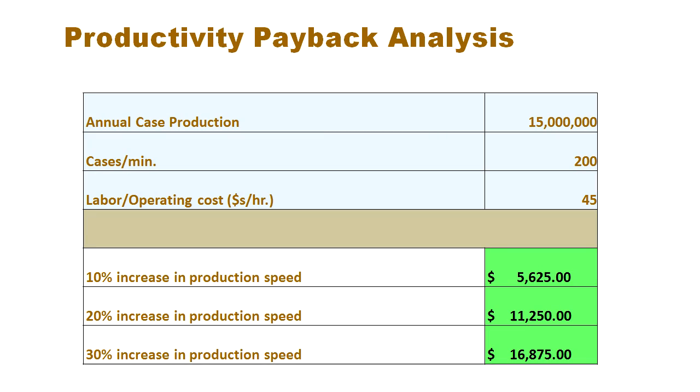In addition to improving bond strength, many customers using plasma are also able to increase line speeds. Not only does this increase output, it can also reduce labor and operating costs. In this example, a 10% increase in production speed can result in about $5,600, and a 30% increase in production speed can save up to $16,000.